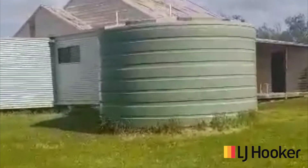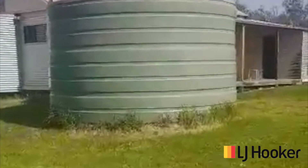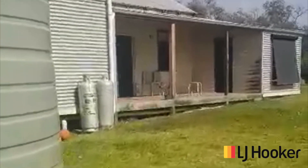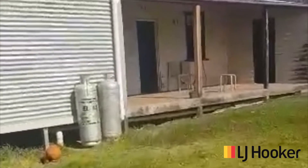Beautiful cottage on the hill that overlooks those beautiful views. Come in and have a look.